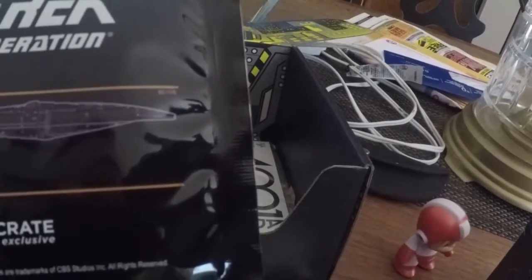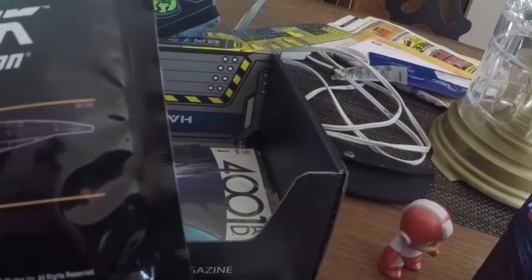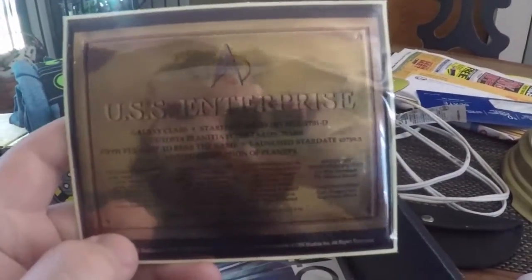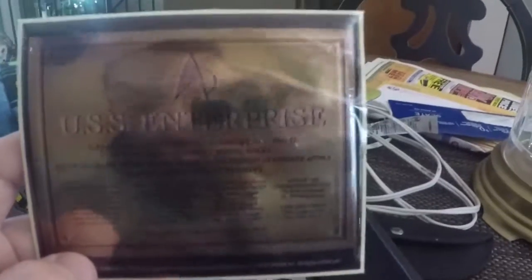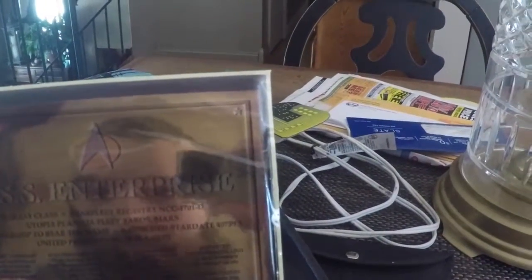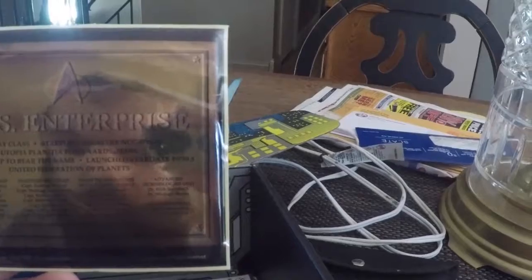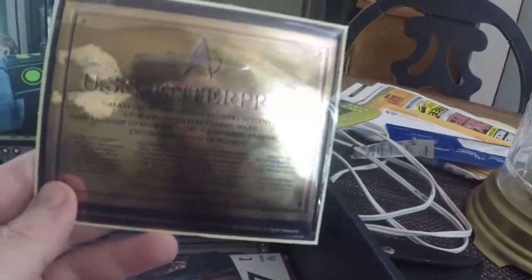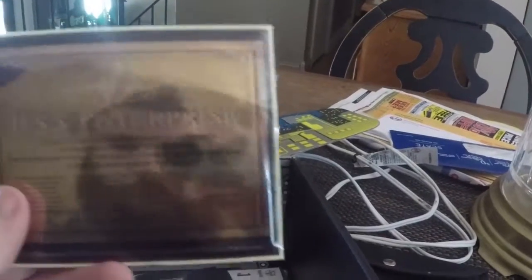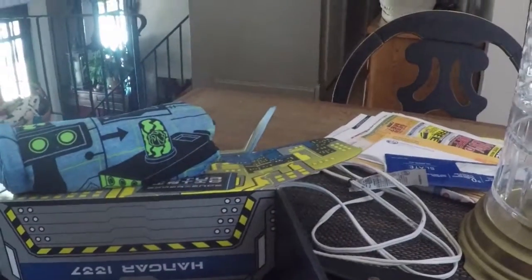Star Trek: The Next Generation, exclusive to Loot Crate. Anyone who's a fan of this series would know that this was on the plaque — this is a plaque that Captain Picard had on his wall. I believe this is from his original ship. I might be wrong — I'll verify with my Nana. That's pretty cool.